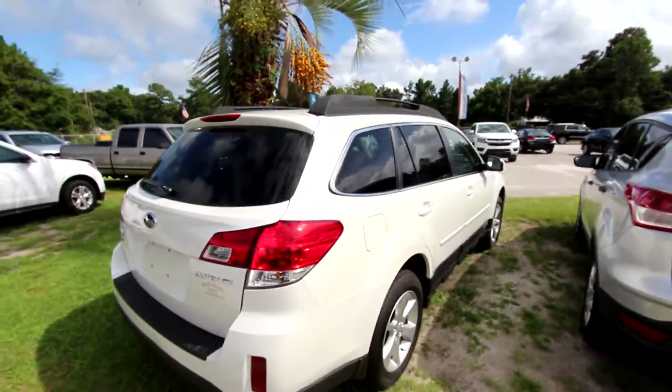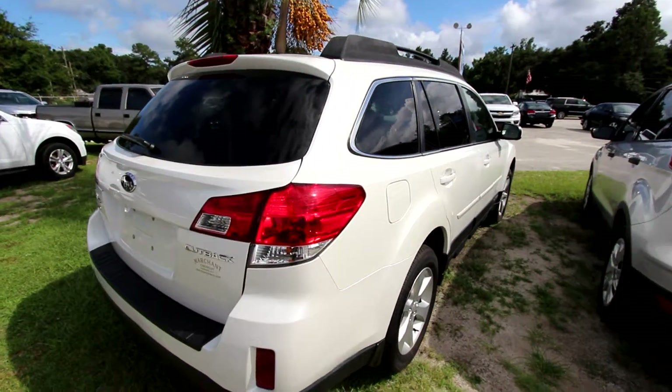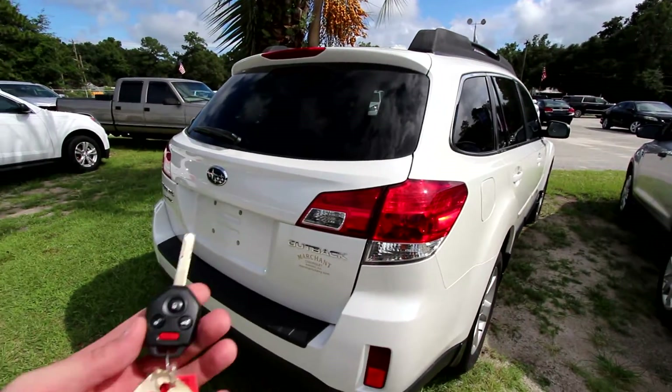These Outbacks are nice — this is your full-size wagon. The paint is in beautiful condition. The exterior is in great shape.